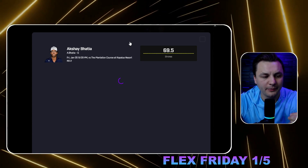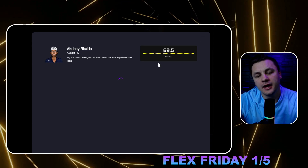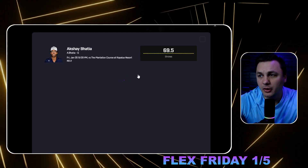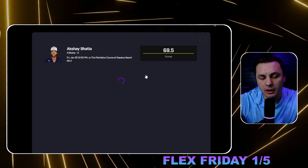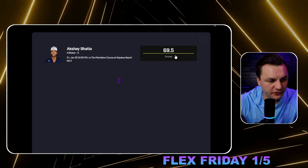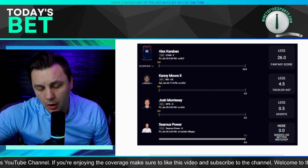Another golf prop that stands out to me is Batia for under 69.54 strokes. Chances are he's going to get 69 — that's what he shot yesterday. The data wasn't loading for a moment but it loaded back up, and we can see 69. That should be a pretty good prop as well, though I'm not going to include it on the Flex Friday slip since I'm only doing a four-leg bet.